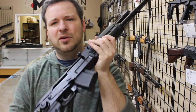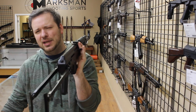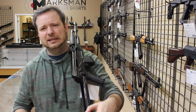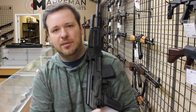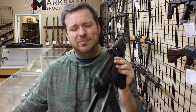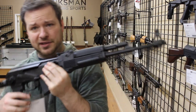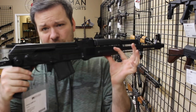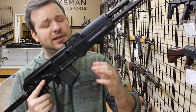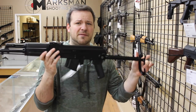Another thing getting a little more difficult to find are these Arsenal CM7s. You can still find these online, but all my distributors are pretty much running out of the SAM7 series — the UFs, the SFs, the fixed stocks. I got a couple underfolders because I don't see them pop up that often, and a lot of people in this area like it when I get them in. These are very nice AKs.